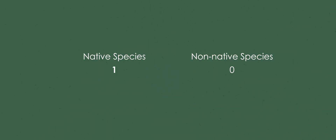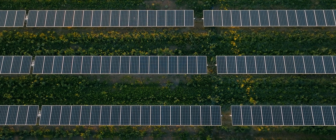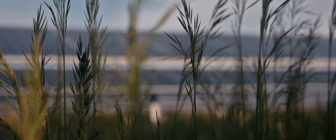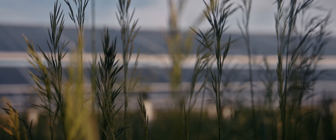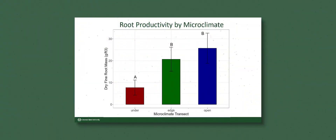For both root production and CO2 being released from the soil, these are primarily influenced not by what type of vegetation or irrigation is present, but rather by the microclimates — the transects within each treatment.